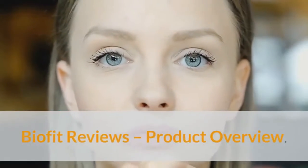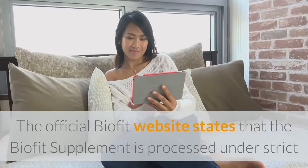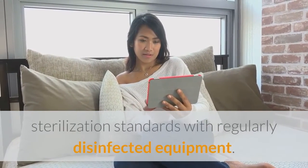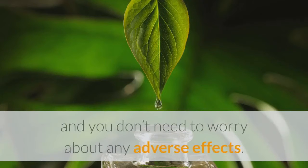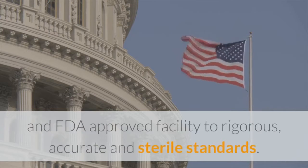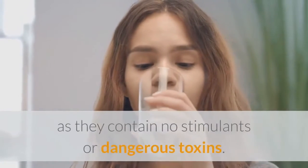BioFit reviews — product overview. The proprietary formula is a natural weight loss formula that anyone can use. The official BioFit website states that the BioFit supplement is processed under strict sterilization standards with regularly disinfected equipment. The ingredients in BioFit are all natural and you don't need to worry about any adverse effects. Each BioFit capsule is manufactured in the United States in a GMP-certified and FDA-approved facility to rigorous, accurate and sterile standards. BioFit capsules are also GMO-free and safe to consume as they contain no stimulants or dangerous toxins.